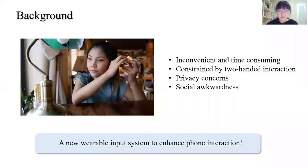Nowadays, smartphones are an indispensable tool for visually impaired people. This picture shows a typical posture when a visually impaired user interacts with a smartphone via a screen reader. However, previous studies have shown that they may feel inconvenient by getting their phones out of their pockets, constrained by two-handed interaction, and suffer from privacy concerns and social stigmas. So our goal is to provide a new wearable input system to enhance phone interaction.